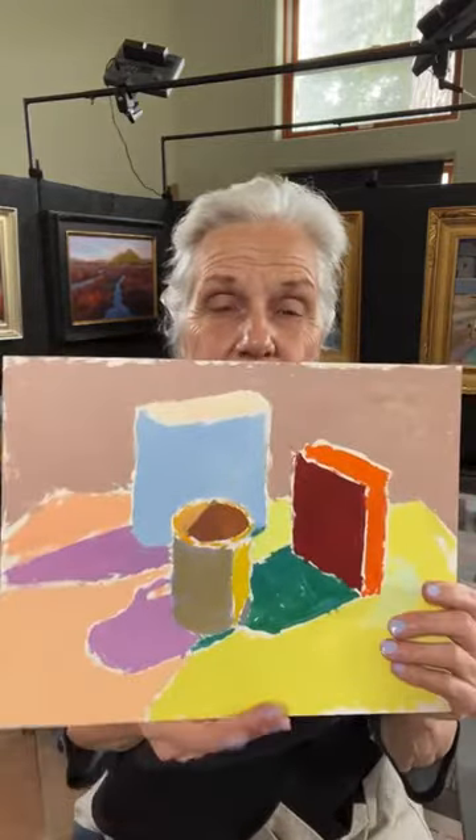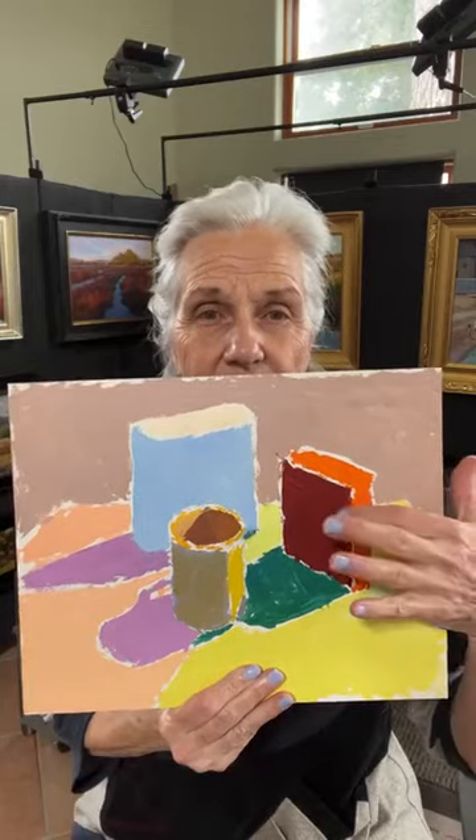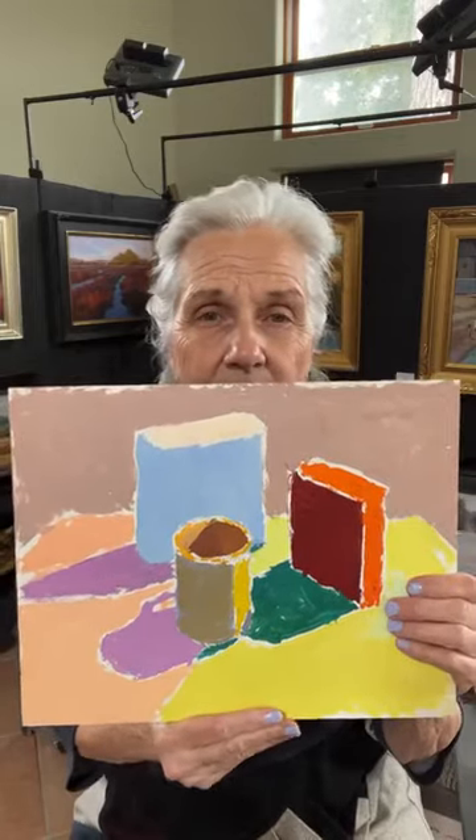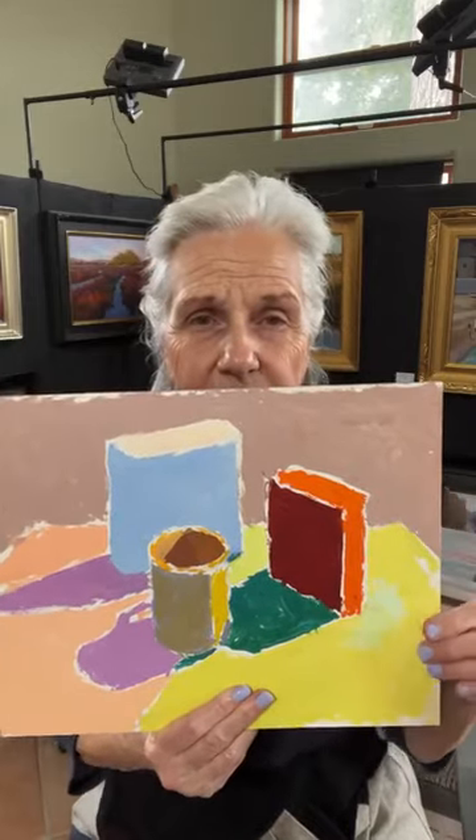I'm going to talk about some basic concepts. When I start my workshops, what we do is we start with simple block studies — colored blocks, primary colors. This would be an example. This is a round object, but we start with basic block studies. Henry Henchey came up with this way of studying color.